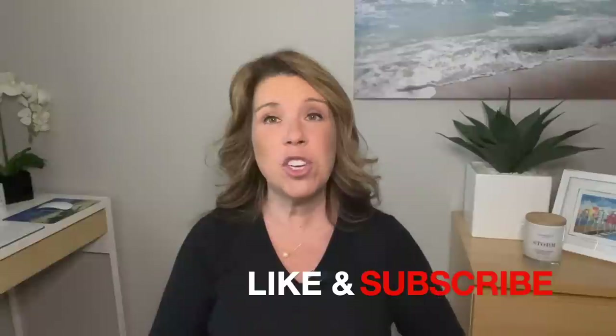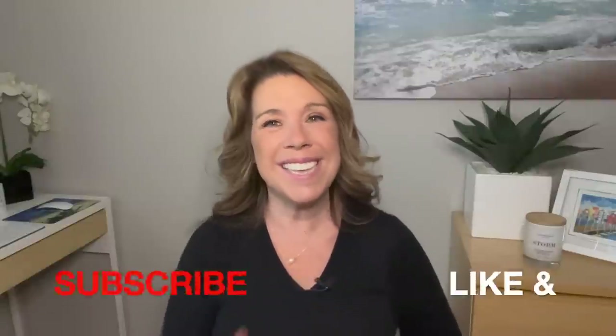Before I get started, if you like this video, find it helpful, informative, or enjoyable in any way, please do give it a big thumbs up. I really do appreciate it, and please subscribe to the channel if you haven't done so already. Let's get started.